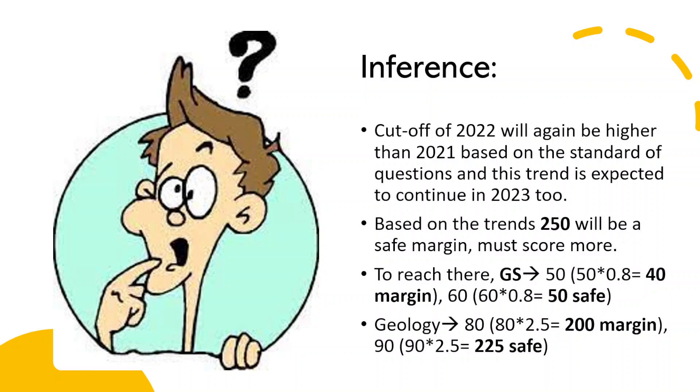Similarly, for geology, you need 200 marks to reach the margin, which translates to 80 correct answers. To reach a safe score, you need 225 marks, which translates to 90 correct answers. Again, I am not counting any wrong attempts.